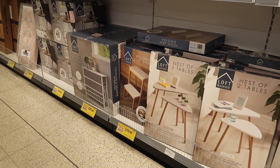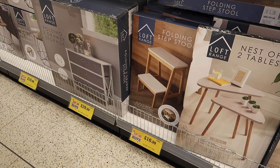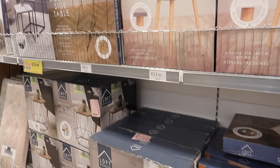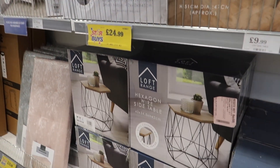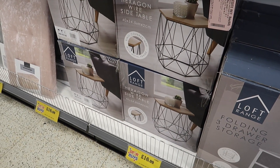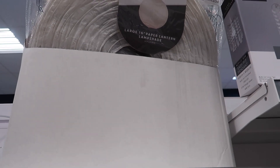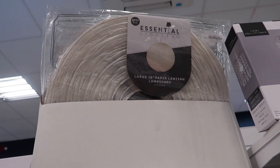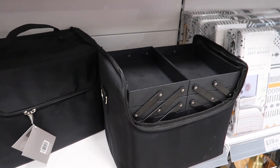I also spotted loads of new furniture I've never seen before - that stepping stool for example. I spotted these marble-effect nest tables which are really handy if you're tight on space and want two tables that stack away neatly when not in use. I've also never spotted this cosmetic case before - really handy if you have a large makeup collection.